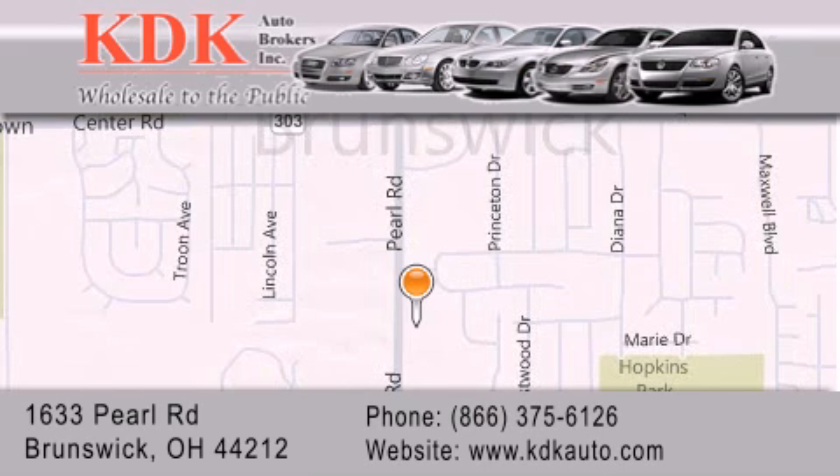We are conveniently located at 1633 Pearl Road, just one-half mile south of Route 303, minutes off I-71. We look forward to serving you. Thank you.